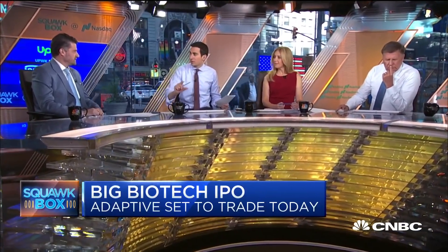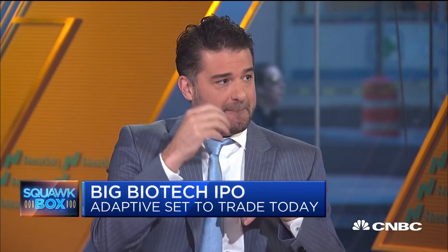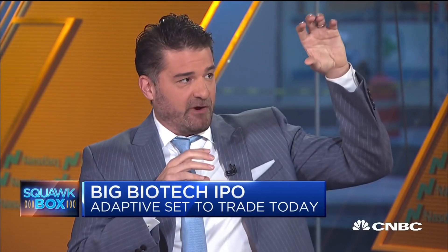For everybody watching at home thinking about whether to invest in this company — who should they compare against? Who are your competitors and what's a fair way to think about that? At the core, we built this immune medicine platform that sequences, maps, and characterizes these receptors. Think of that as the trunk of the tree — no one competes on the trunk of the tree. There are many branches in life science research, clinical diagnostics, and drug discovery where I could specify different competitors in each area, but no one has put the whole thing together like Adaptive has.